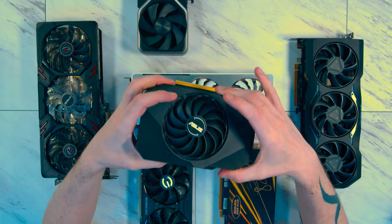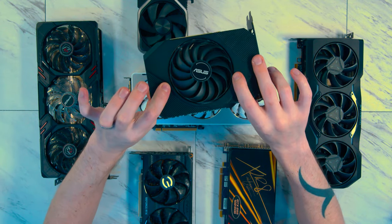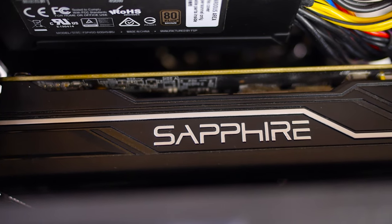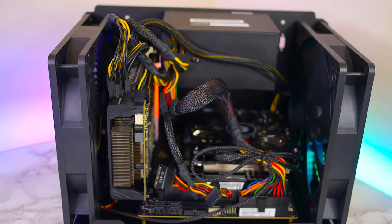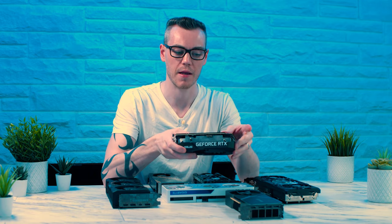Here we have the Asus RTX 3050, and I chose this one because it's a single-fan card. This would be good for a really tight small form factor situation where you cannot afford the additional length, but you have a bit more height on the PCI slot and don't mind going over two slots for the total Z-height. It also has a single 8-pin power cable.